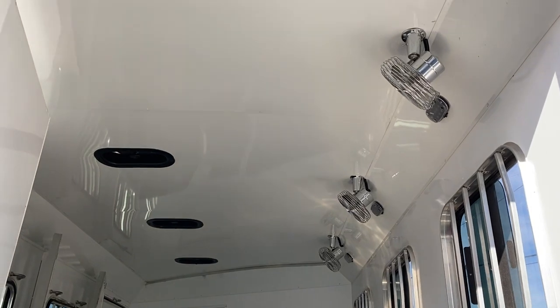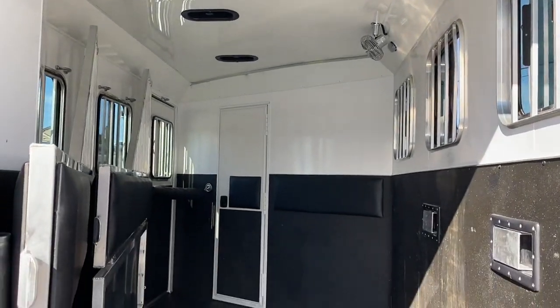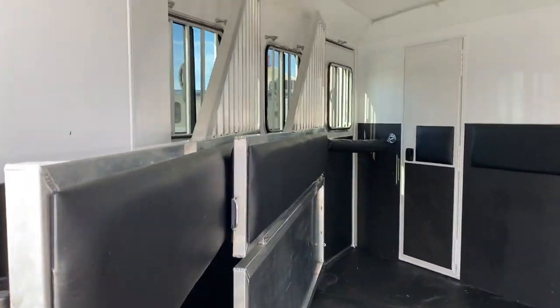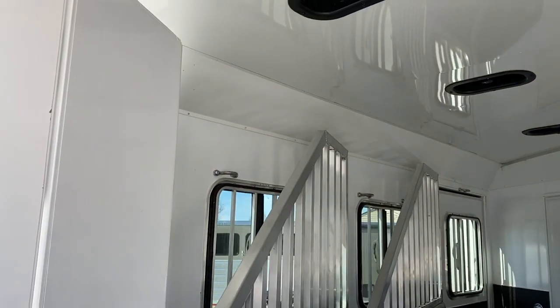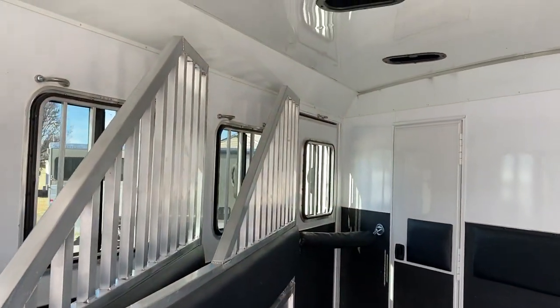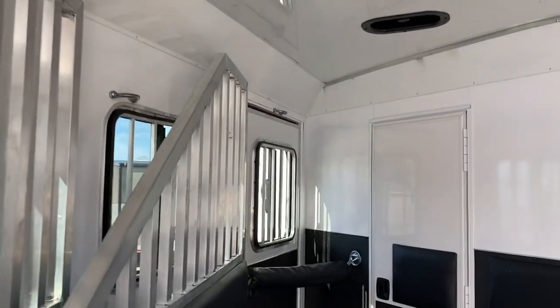This Bison is fully lined and insulated and does have fans — the switch is in the bathroom. It has roof vents and padded dividers. I want to point out that in this Bison, the back end has all aluminum dividers. It still has a wood floor and a steel frame.